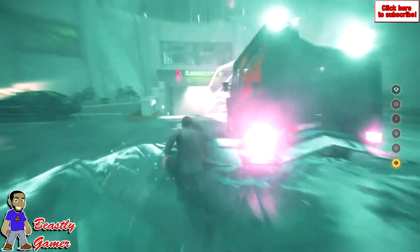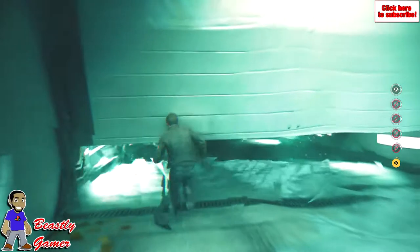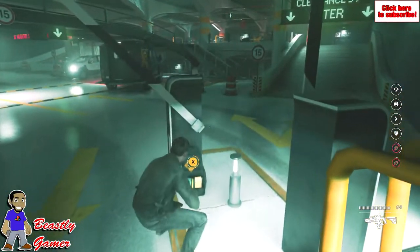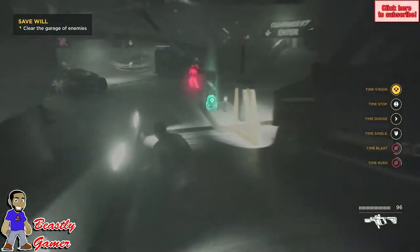What's up guys, Beastly Gamer here, welcome to the channel. Today we're going to talk about Remedy's Quantum Break and how many issues they're having with PC. Now I played the game and reviewed the game on the Xbox One, I didn't notice too many game-breaking bugs, but apparently on the PC this is a major problem.